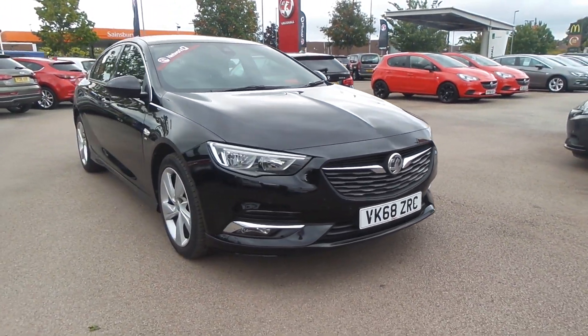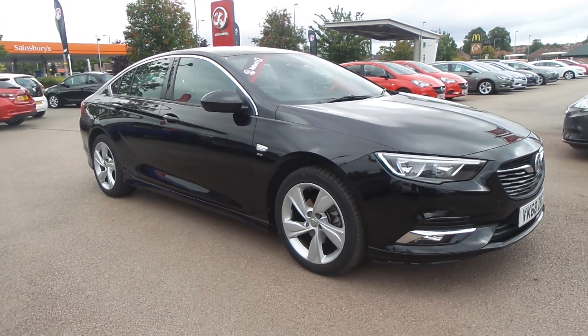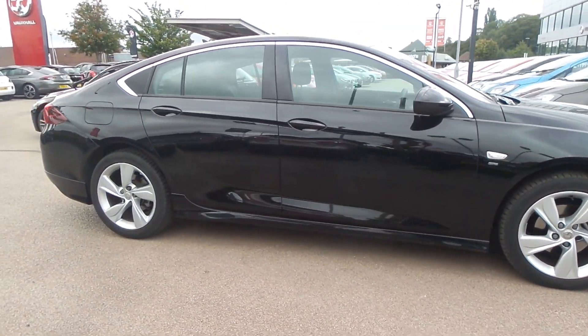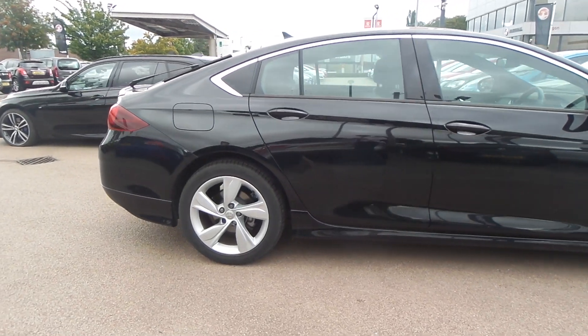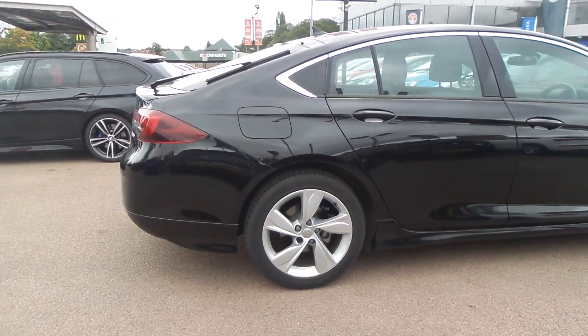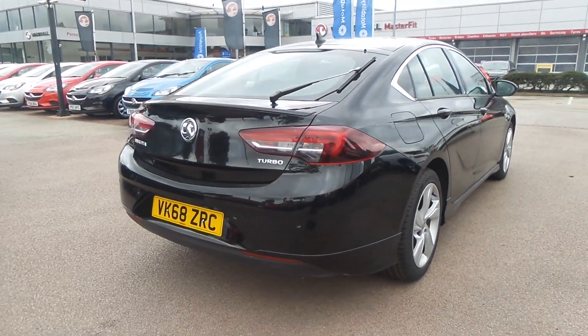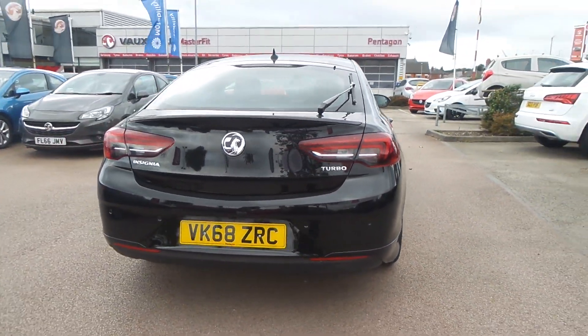Welcome to Pensken in Nottingham and this is our 2018 Vauxhall Insignia SRI VX Line Nav. It has a 1.5 litre turbo petrol engine and features a rear view camera, front and rear parking sensors, and 18 inch alloys as well as adaptive forward lighting.